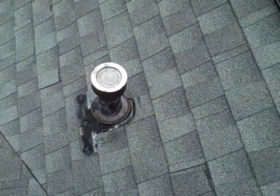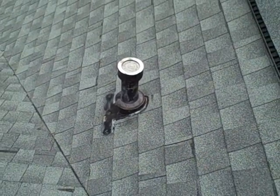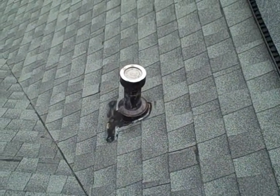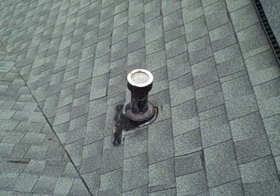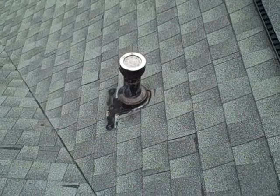So for this gas appliance to properly vent, that vent pipe needs to be extended probably a foot or so to give it plenty of clearance. Again, that's why it's so important to get a home inspection by a professional. And we thank you for watching our video.